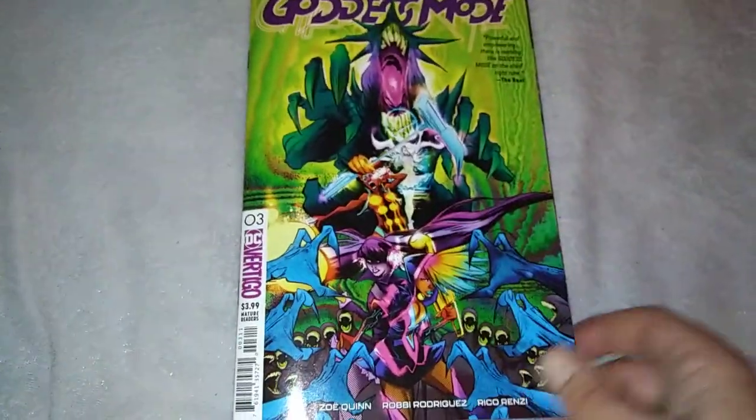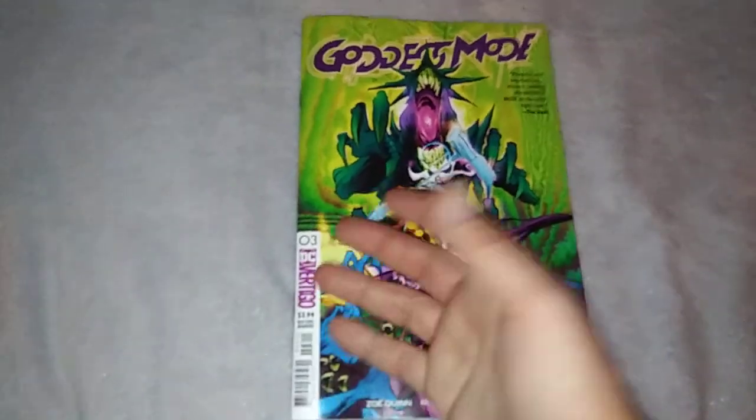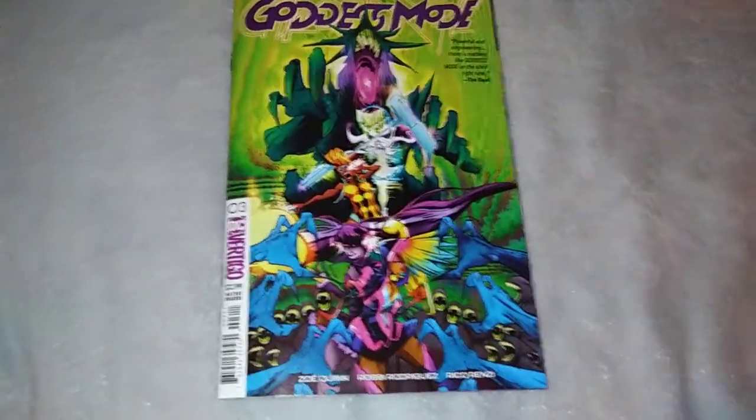Current Vertigo is garbage. American Carnage isn't bad, but most of the books — even Border Town's been canceled. I'm surprised Zoe Quinn's been able to keep up a schedule of doing a monthly book. I wonder how long until she gets bored and the book just silently gets canceled.